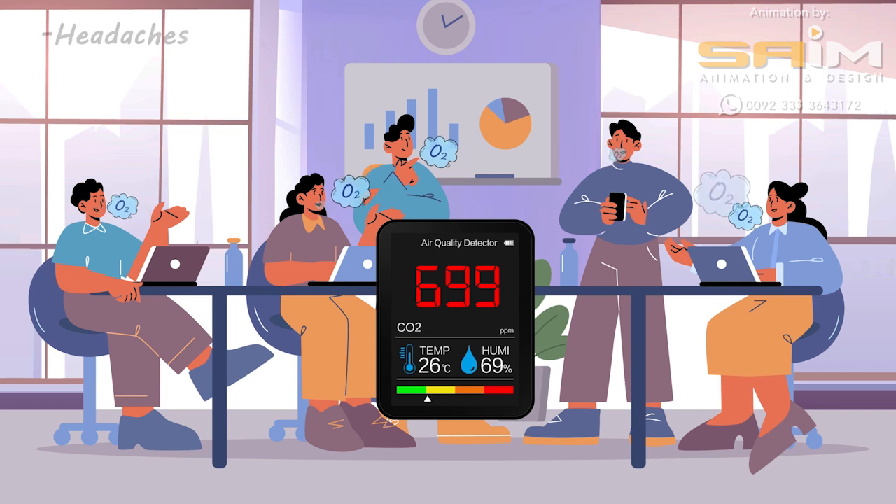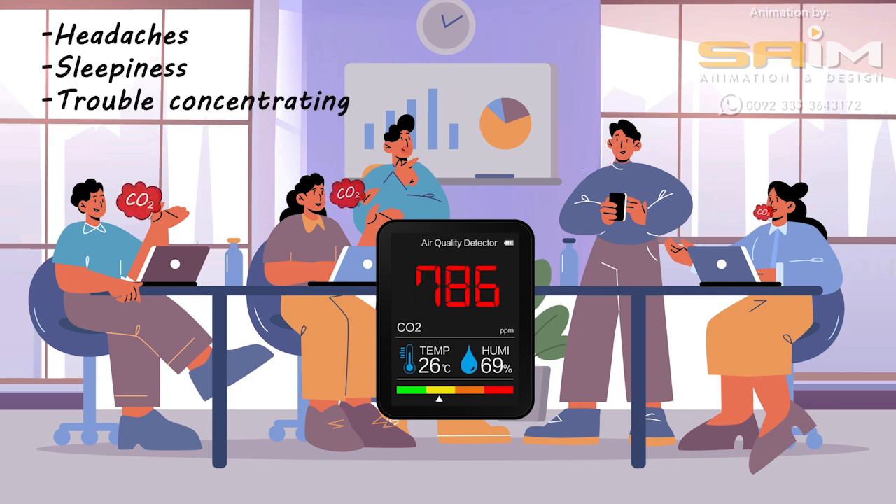This can cause headaches, sleepiness, and trouble concentrating. If you are using a space for working or studying, you definitely want to have a CO2 meter there.